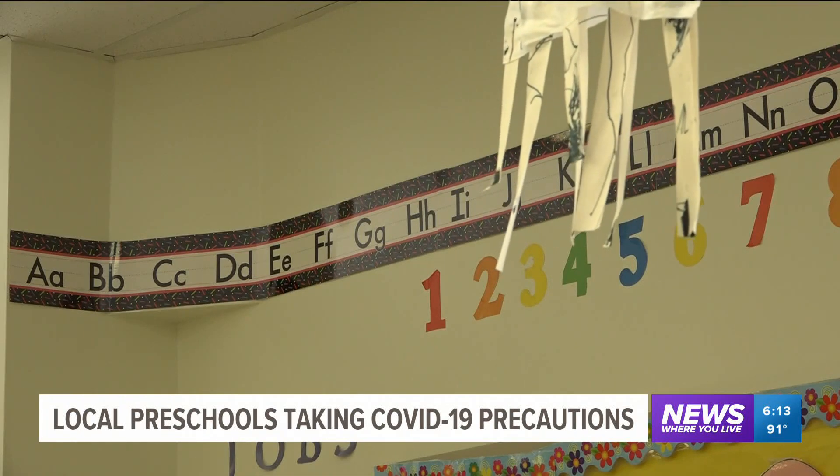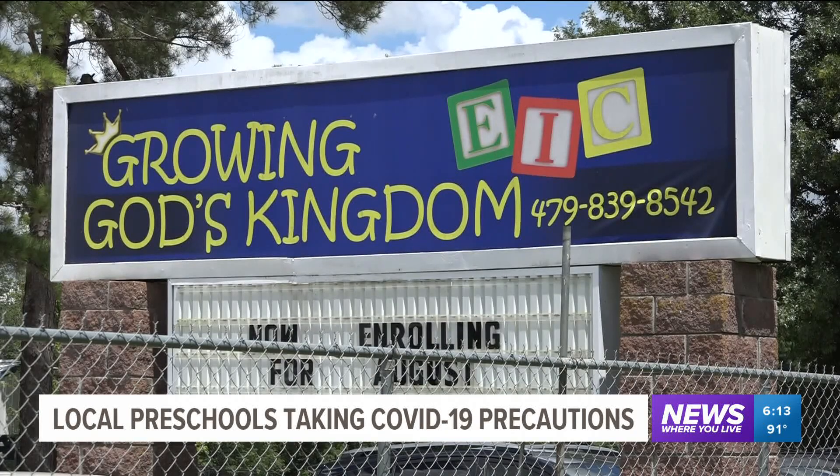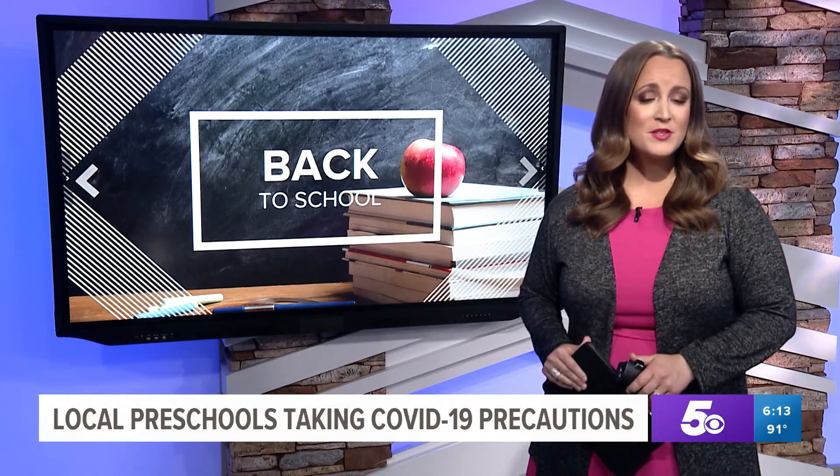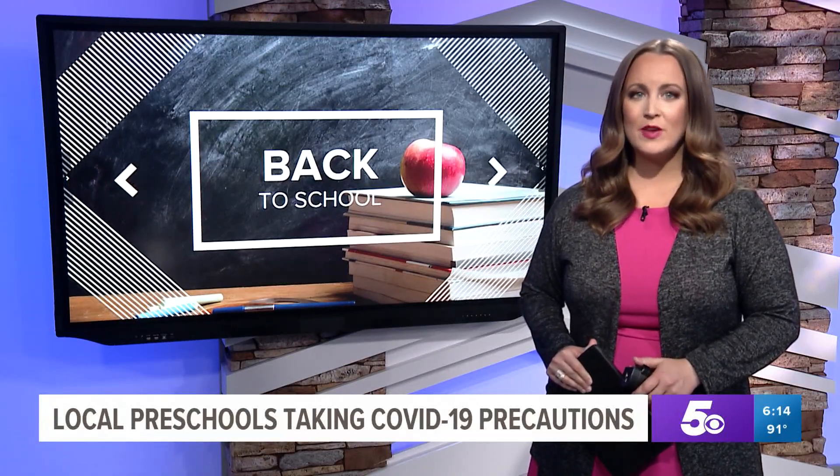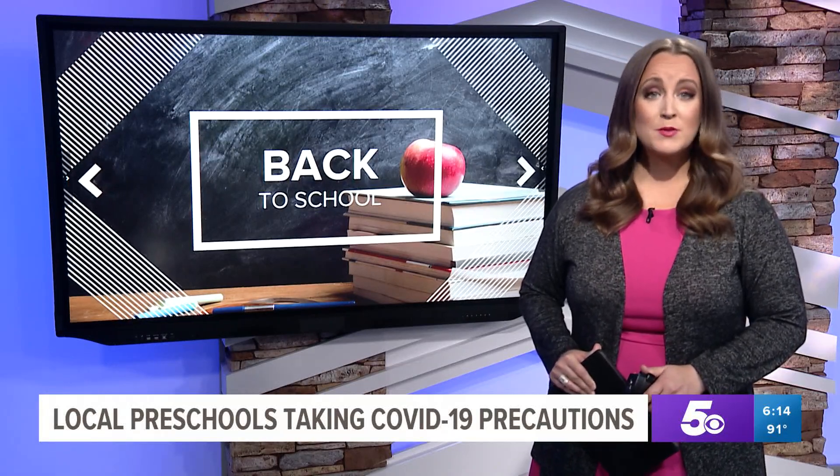In West Fork, covering news where you live, Allie Lynch, 5 News. The preschool also has fewer children in its classrooms, which it says ensures that kids are receiving better quality care and being exposed to fewer germs.